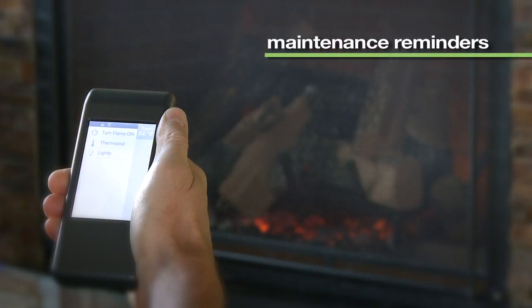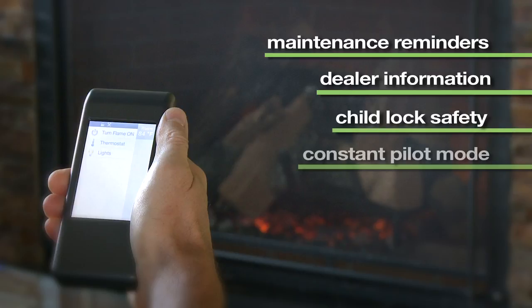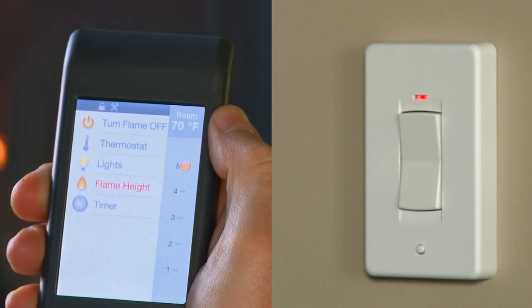as well as maintenance reminders, dealer information, child lock safety, and constant pilot mode for cold climates. Select the wireless wall switch or touchscreen remote control for the solution that fits your life.